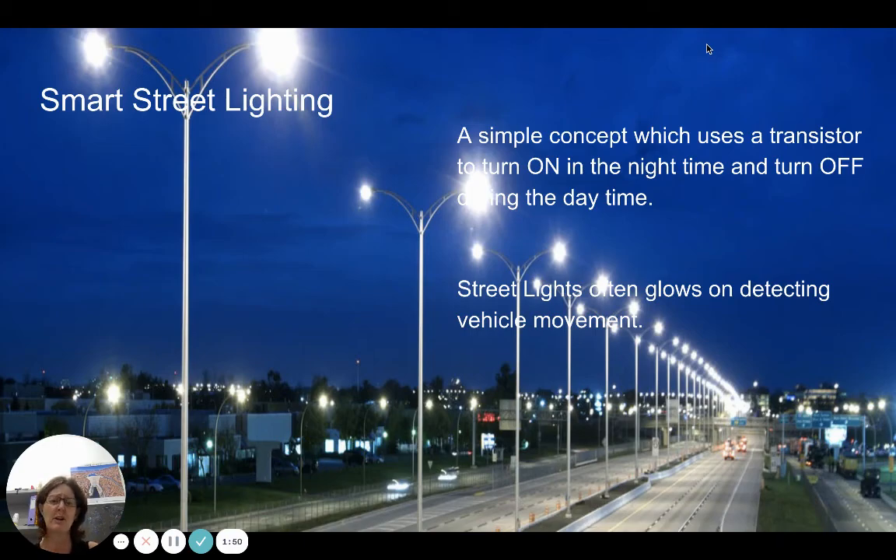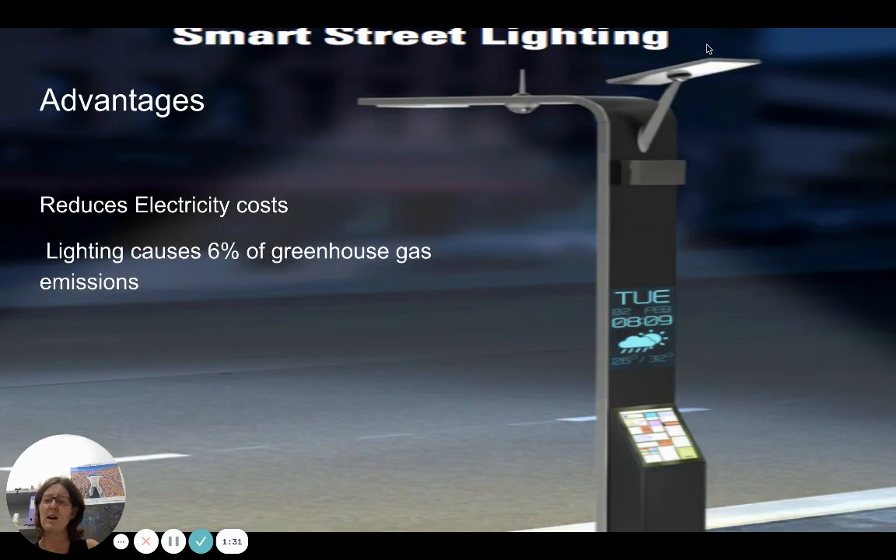Smart street lighting is being used and further developed here in Singapore. Basically, a transistor is turned on in the evening — if there are vehicles or people in a particular area, a sensor picks that up and the lights glow; if not, they won't. This saves on electricity costs, reduces the amount of energy needed, and thereby reduces greenhouse gas emissions. There are a few smart city technologies covered here, though there are many more.